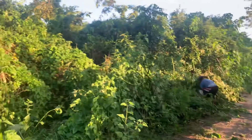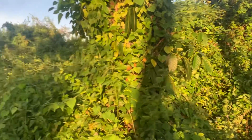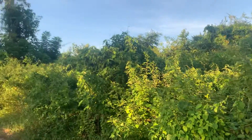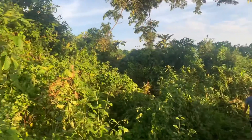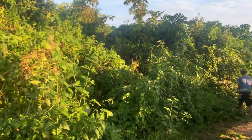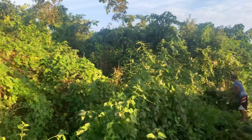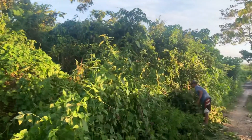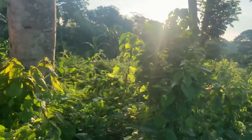This is where we cut the forage. As you can see there's plenty of forage for the goats. This is an abandoned piggery where people also cut forage for their livestock — for the cows, for their goats, and for their carabaos or buffaloes.